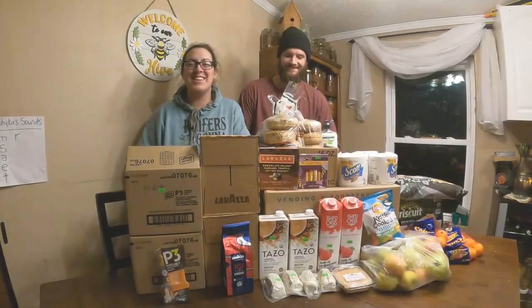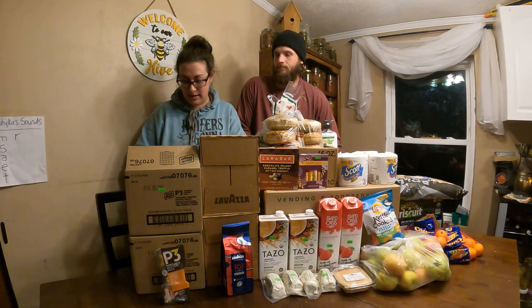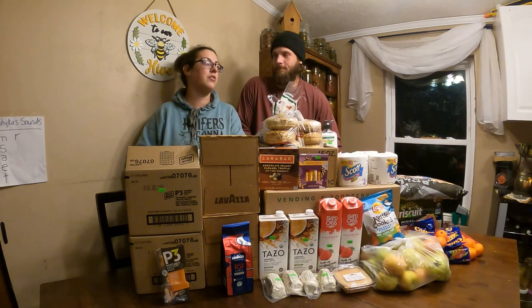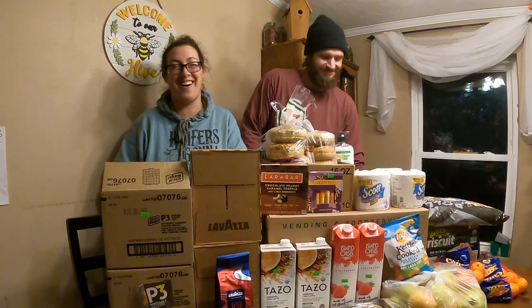When the sun comes up I'll show you what we got tonight. Actually, Levi decided why don't we just do the grocery haul tonight. So this is what we got, and I will say this is a pretty light week. We spent $96.92. Usually to stay under $100, we really have to have some self-control. We did pretty good this week.